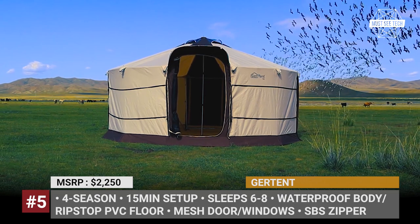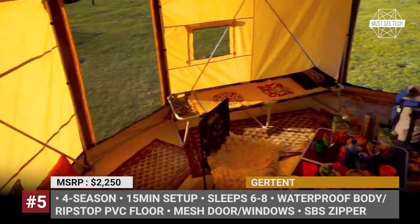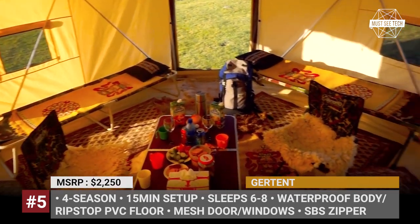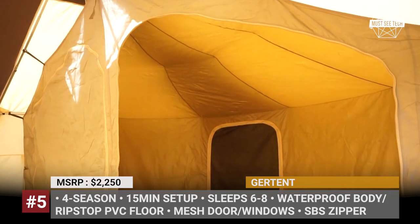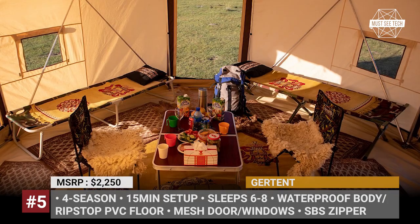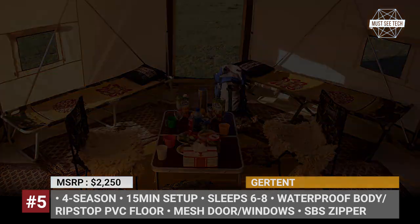The tent takes 10 to 15 minutes to set up or disassemble, which can be done by one or two people. It has mesh windows and gets 4 possible door sections that can be used to interconnect with other gear tents. Plus, the model can be optioned with a front porch and bedroom dividers.